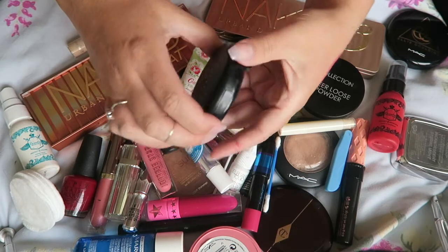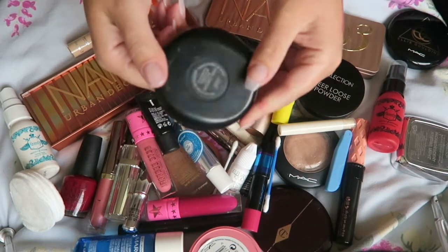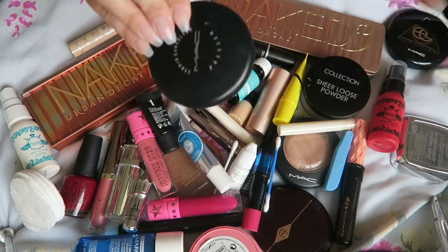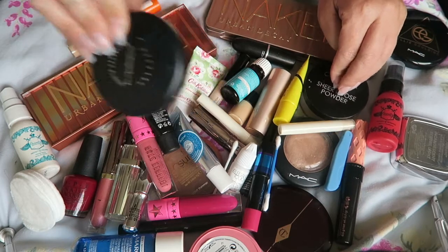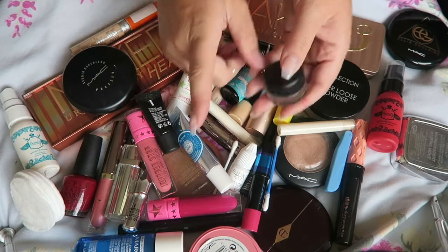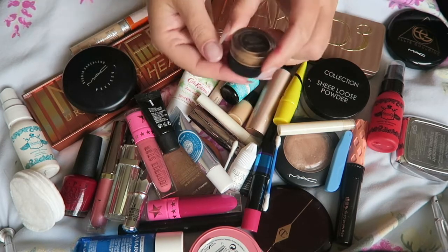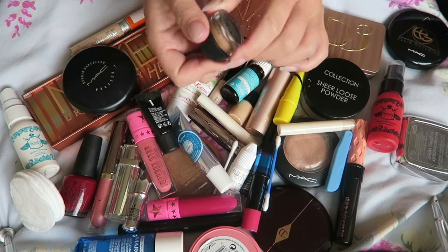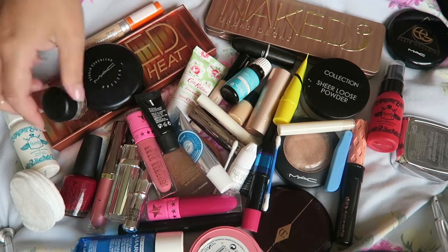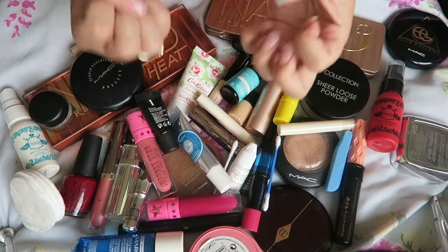The next thing I took was my MAC Powder. I absolutely love it for setting makeup — depending on what mood I was in I'd switch between the two. To be 100% truthful I wish I'd just taken that one because some of my photos have got quite bad flashback. So you live and learn — take your expensive stuff! And the last item was my MAC Dirty Blonde Fluid Line Brow Gel Cream, which is running low again. I need to buy some more — I need to splurge on a load of makeup.